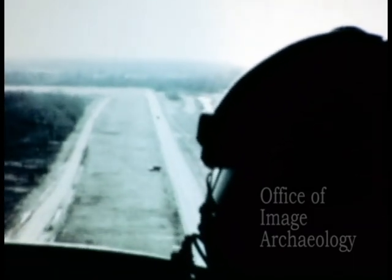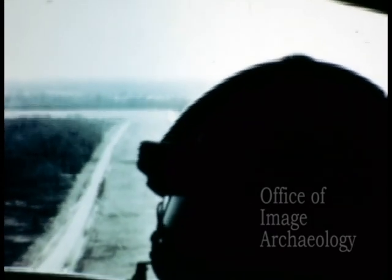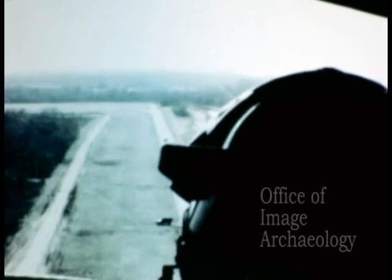The targets appearing in these scenes are magnified by 1.8 power, thus three times larger than they appear to the pilot. This magnification allows Honeywell engineers to identify small errors in accuracy not otherwise identifiable to the naked eye.